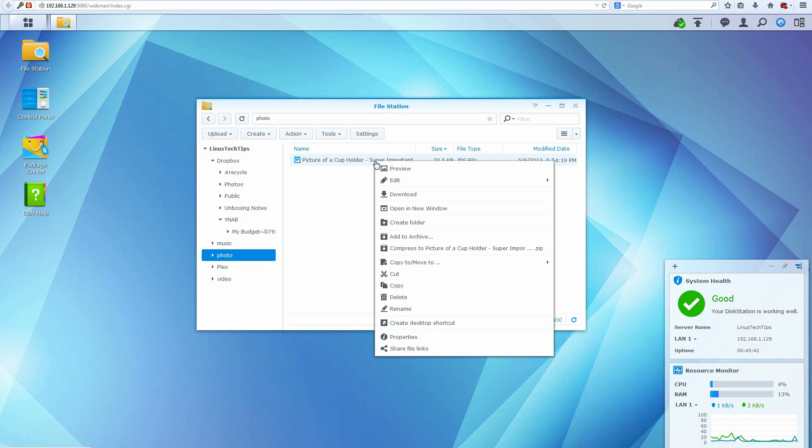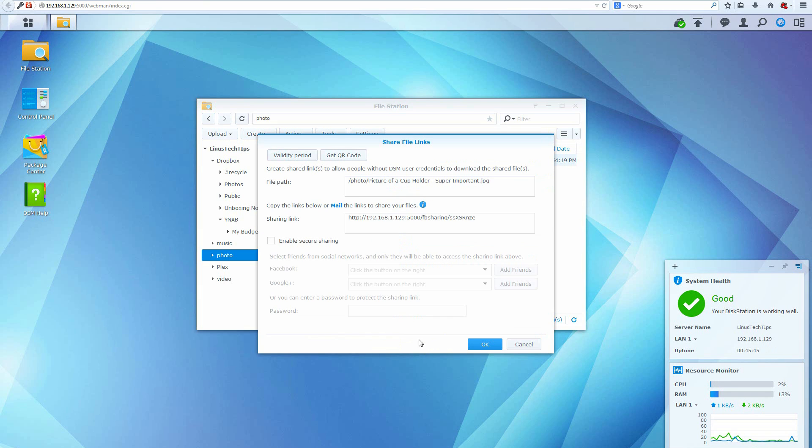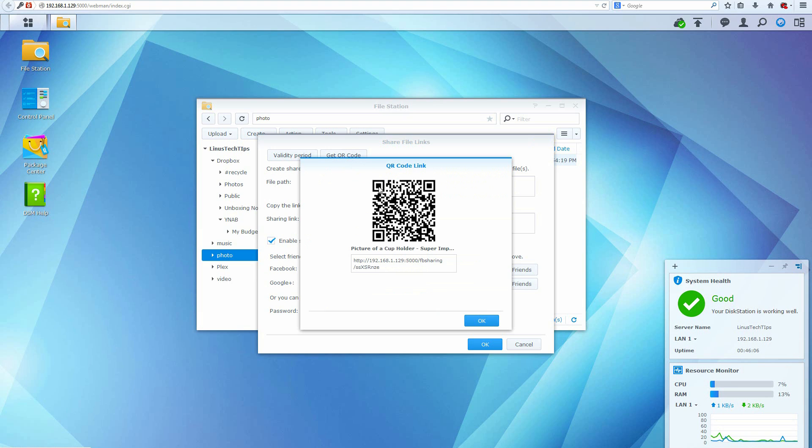To cap things off, here are a few features I really appreciated. First and my personal favorite is share links. You can take any file and create a share link for it. There are tons of options: different permission levels based on social networks, existing NAS users, or QR codes, and you can set how long the link will be active. A great feature to have on a NAS.